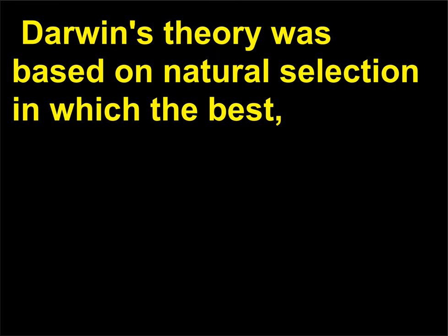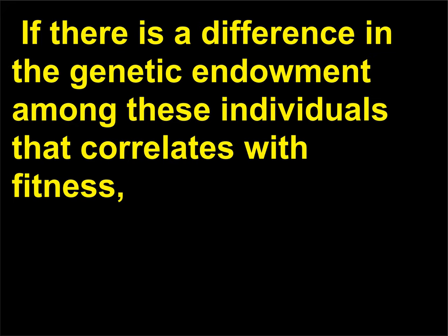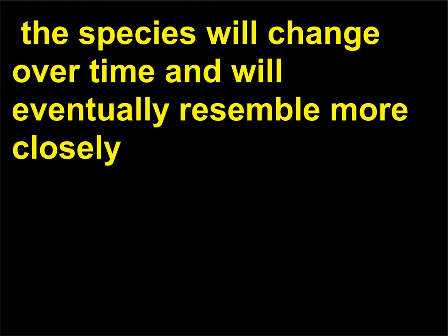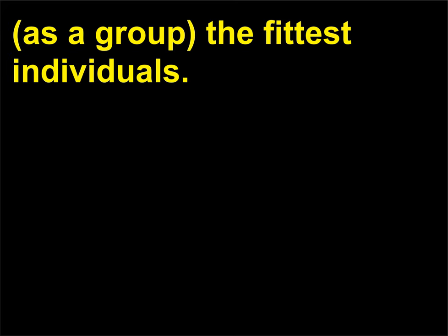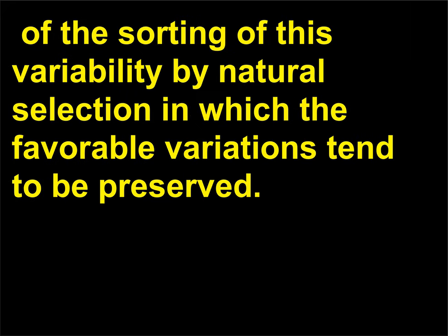Darwin's theory was based on natural selection, in which the best, or fittest, individuals survive more often than those who are less fit. If there is a difference in the genetic endowment among these individuals that correlates with fitness, the species will change over time and will eventually resemble more closely, as a group, the fittest individuals. It is a two-step process: the first consists of the production of variation, and the second of the sorting of this variability by natural selection in which the favorable variations tend to be preserved.